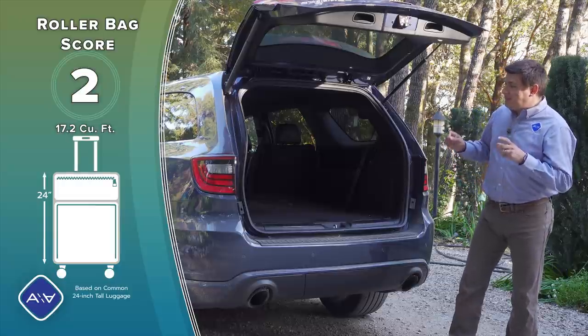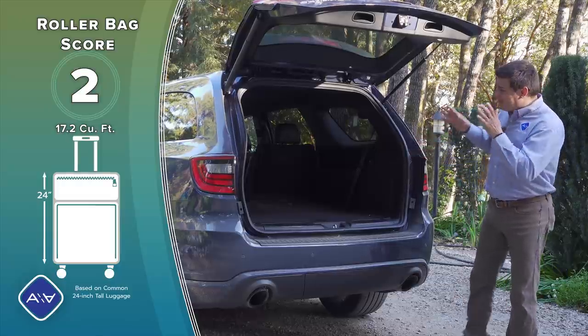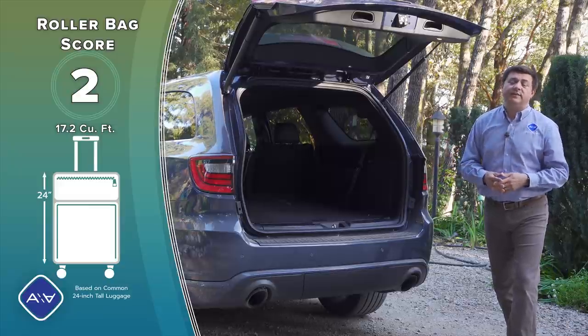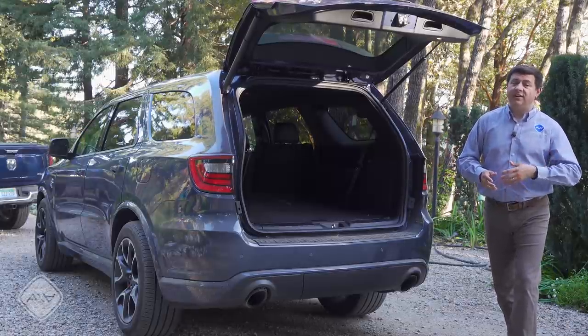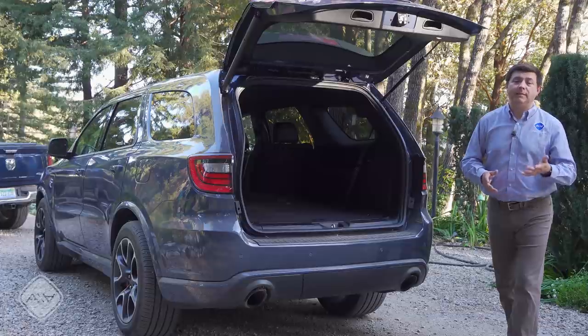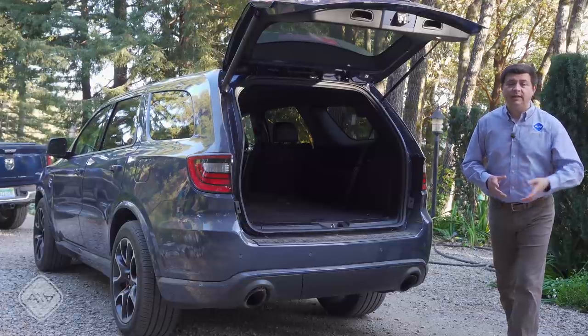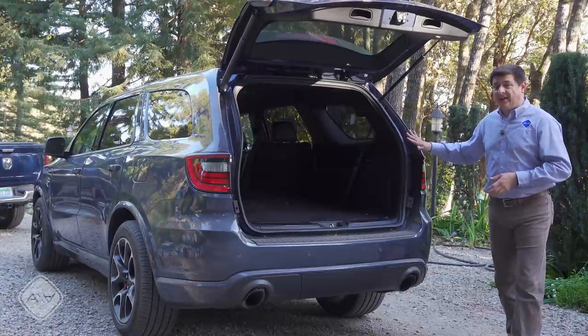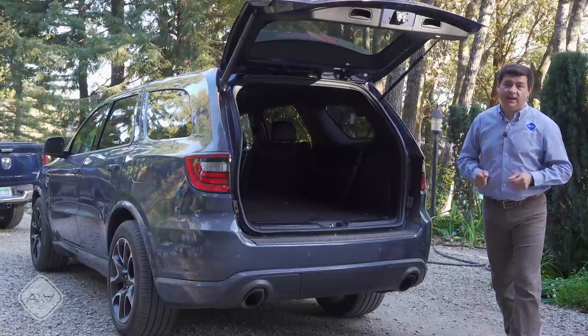The rear bench is a two-person bench, so keep in mind that between the wheel wells there are going to be a few wider options out there. No other crossover that the Durango competes with can have 295-width tires on them — 255s are really wide when we're talking about a mainstream crossover, and you'll find plenty of options with 235 or 245-width tires. On this one: 295s — really really wide tires.